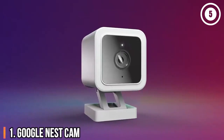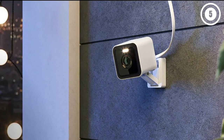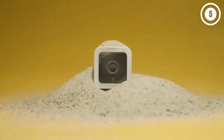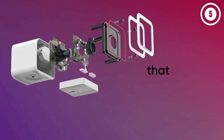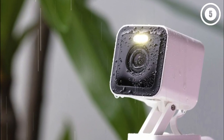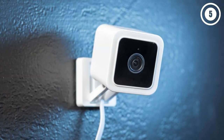Number 2: Wyze Cam V3 — the best budget wired outdoor security camera. Don't let the low price fool you; the Wyze Cam V3 is the best home security camera for those on a budget. It records video at a resolution of 1080p, and while the quality isn't up to the same bar as the 4K Arlo Ultra, it's still sharp enough to see who's there. Its color night vision is especially impressive.